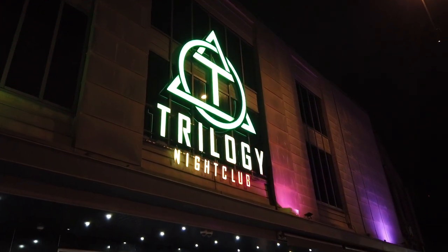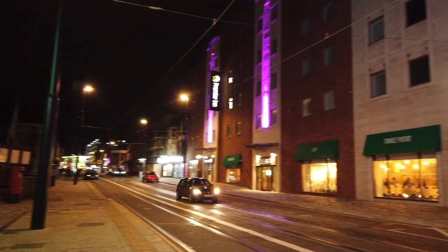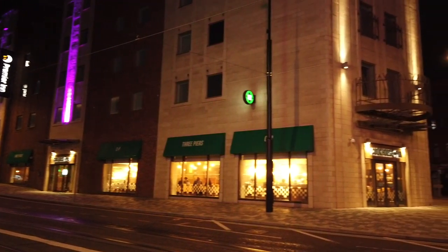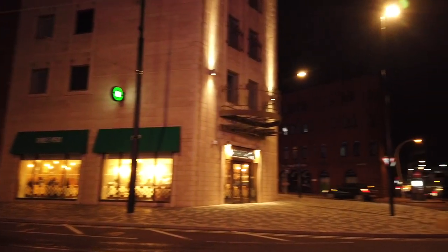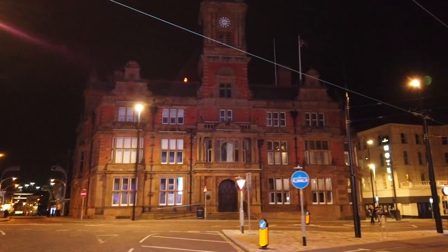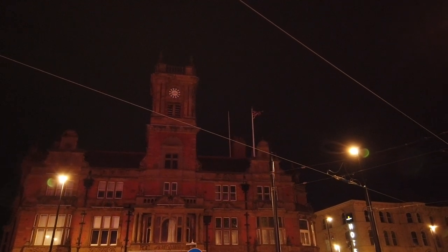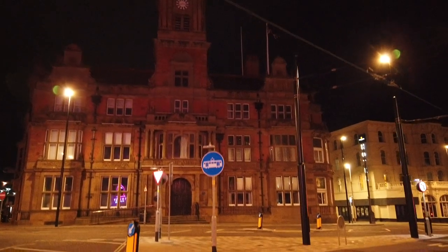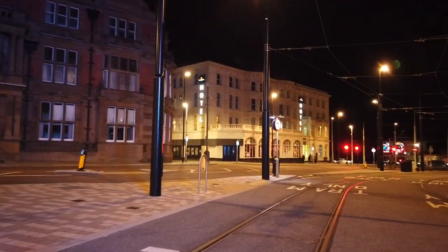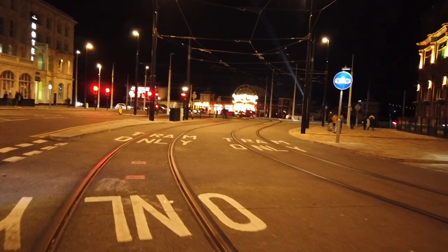I'm now just outside the Trilogy — formerly HQ, Rumors, and Jenks — and just across the road is the Premier Inn, which used to be the site of the old James's Wine Lodge before it burned down. Just over here is the old town hall — Blackpool Town Hall — which used to have an extra tower, a bit of a steeple on the top, but I think they dismantled it in the 1920s, maybe it was unsafe. Anyway, we've made it all the way to Talbot Square! There's the North Pier over there.